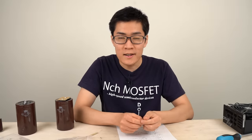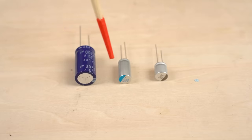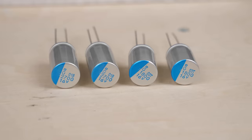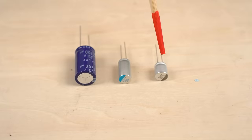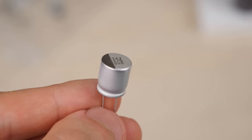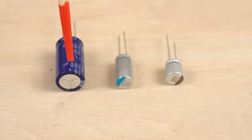Let's go into today's main topic: the types of aluminum electrolytic capacitors. Here are three types. The one on the left is a regular aluminum electrolytic capacitor — the most common type, with electrolyte inside. The one in the middle is a conductive polymer aluminum solid capacitor; it doesn't contain electrolyte. The one on the right is a conductive polymer hybrid aluminum electrolytic capacitor, which contains both electrolyte and conductive polymers.